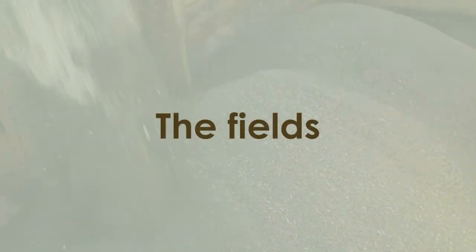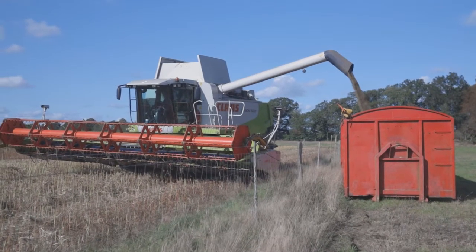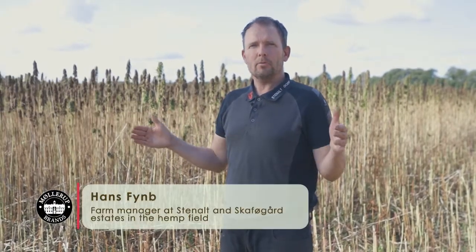This is hemp seed harvested at one of the farms delivering seeds to Møllerup Brands. A number of farms have contracts delivering seeds depending on the actual market, so they are spread over a longer period both with seeder and seed.